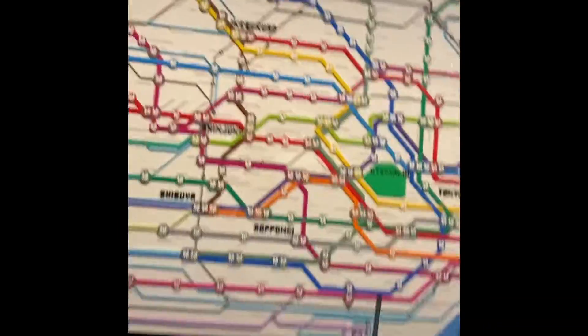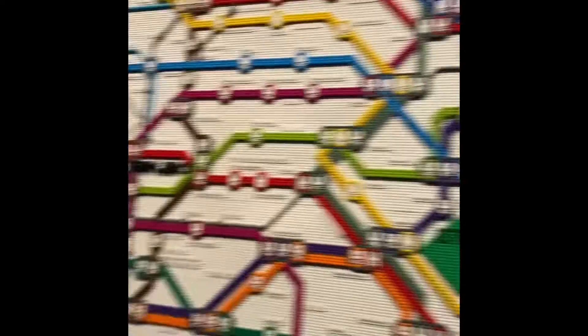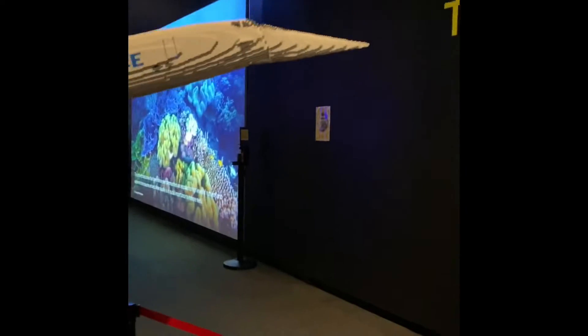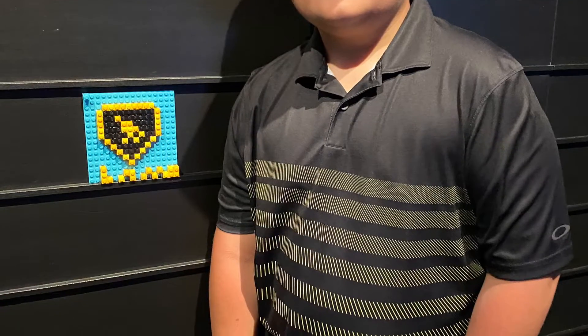This is a Tokyo subway map. The UFO. This is still beautiful — the sky.